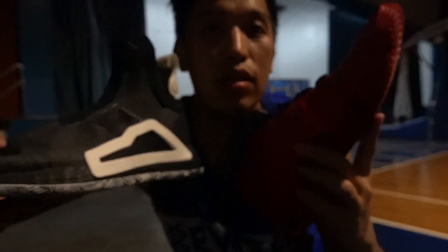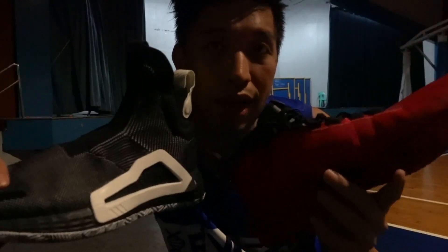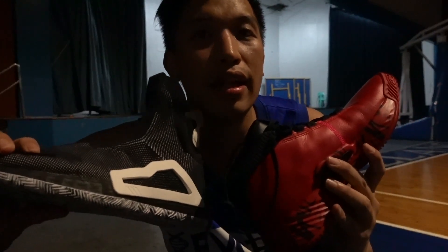So far still good on the Next Level — it didn't loosen up. That's what I worry about after so much use, that the knit will loosen up. But so far it's still tight and still very supportive. So that's my update between the two shoes, the Dame 5s and the Next Level.